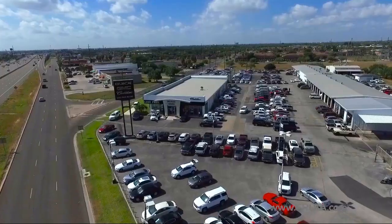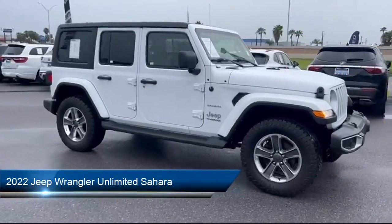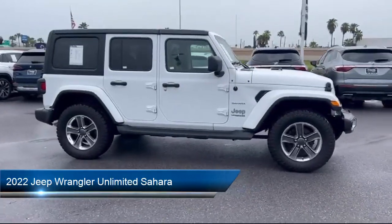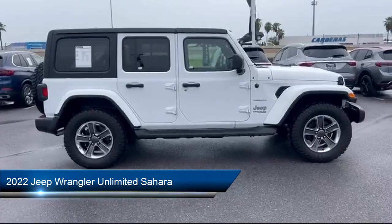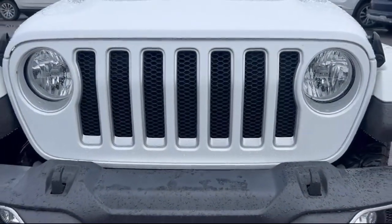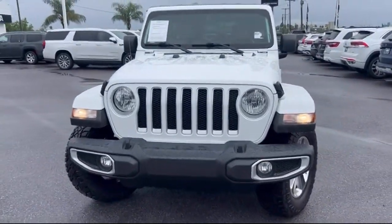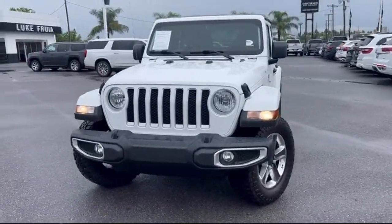Welcome to Lucroia Motors, and here's a look at another one of our great vehicles from our inventory. It comes equipped with navigation, engine oil cooler, garage door transmitter, Apple CarPlay and Android Auto, Sirius XM Guardian emergency communication system, and park view rear backup camera.